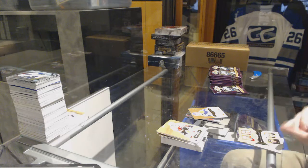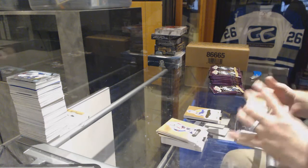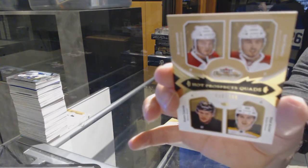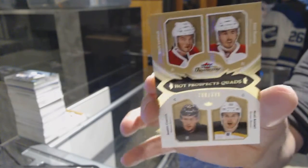We've got a quad rookie, $3.99, Canadiens and the Bruins — Lernon, Hanley, Sarnik, and Asari.